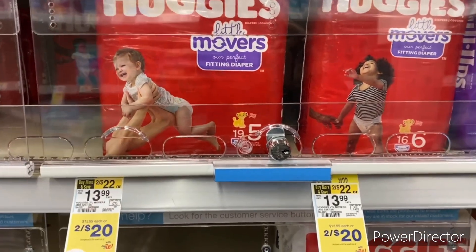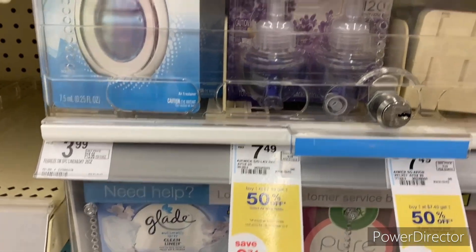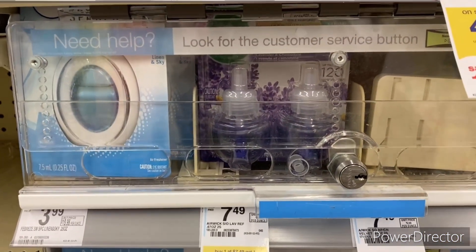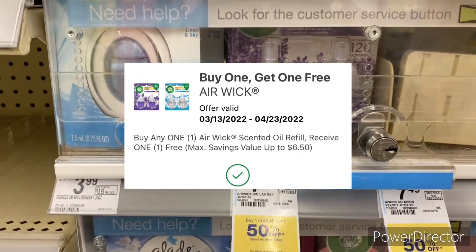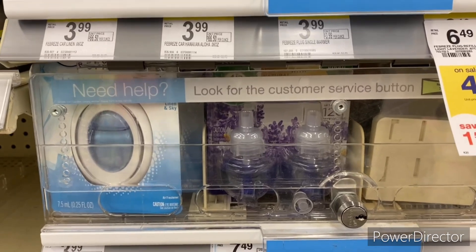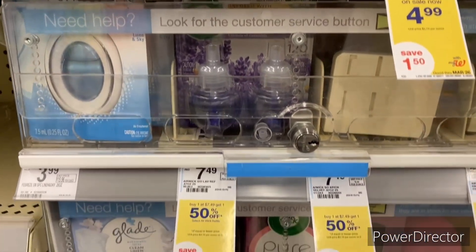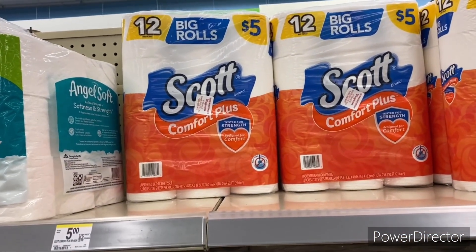The next deal: Air Wick two-count oil refills are $7.49, buy one get one 50% off — full total $11.23. Use the Air Wick buy one get one free digital. I'm not sure if it will take off the lower or higher value since I rarely buy Air Wick or Glade from Walgreens, but I'll let you guys know how that works out.